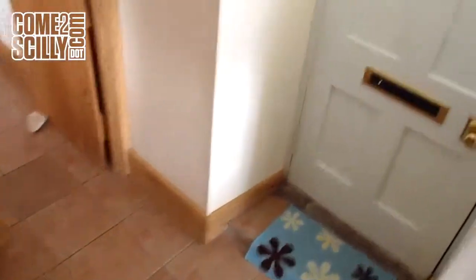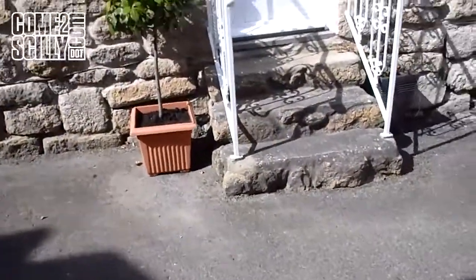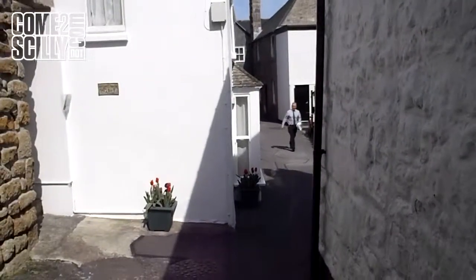This is a lovely little cottage. As I said, it's very central in town, with easy walking through to the quay. We go out into Well Lane itself through the front door and look down towards the post office arch. This is Well Lane Cottage.